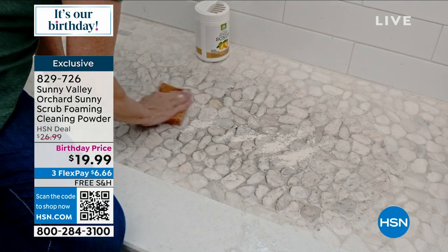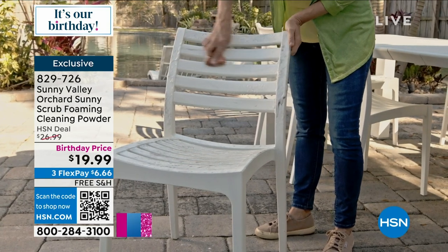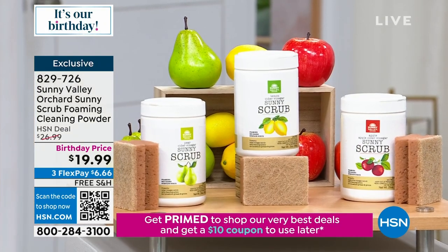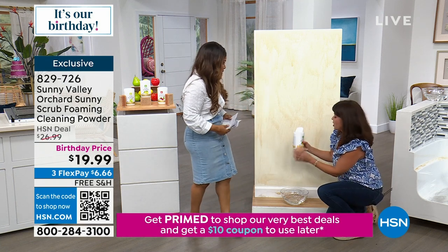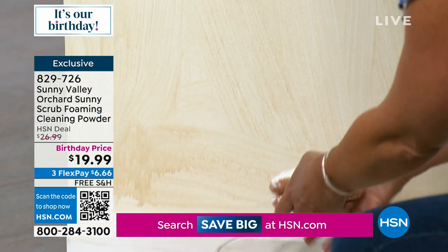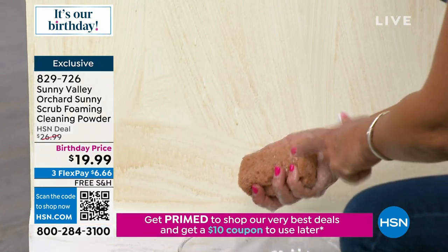Your scent choices are lemon, apple, and pear — I have the lemon here. Again, you're working with the power of apple cider vinegar. I'm adding a little bit here — just activate it with the water. This is your Sunny Scrub. The water activates it so you don't need that green abrasive chemical requiring gloves that dries out your hands. Watch what we can do right here — I'm going to cut right through the grease, the grime, all the stickiness that comes from summertime.